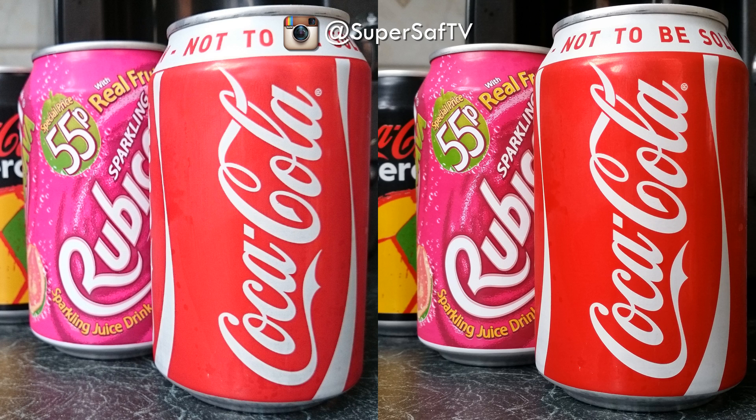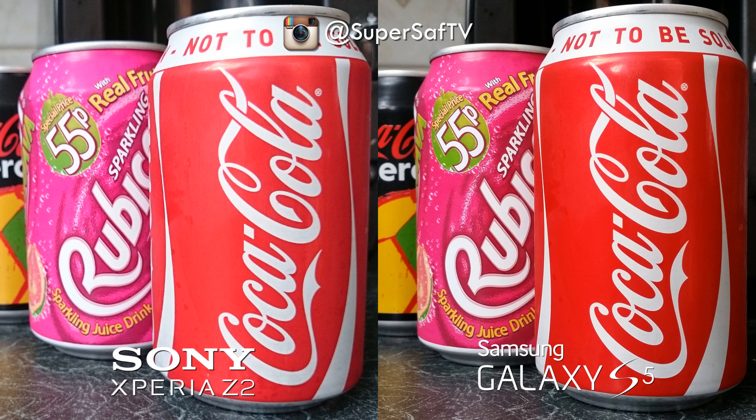Moving on to an indoor image in good light. The right-hand side image is definitely doing a better job here — it's got more contrast and the color seems a little more accurate. I've used these cans to let you know what the colors are really like, since everyone recognizes these brand colors. I do think the right-hand side image is doing better, and that is the Galaxy S5. The Xperia Z2 is on the left and, although it's a decent image, it's a little cooler and I do prefer the right-hand side.